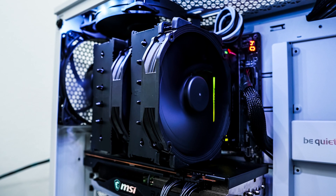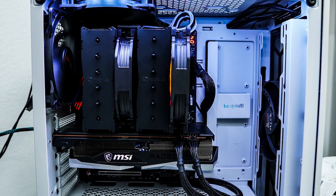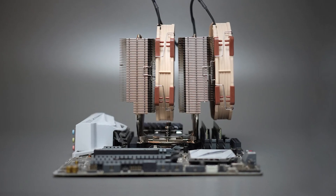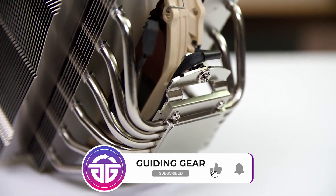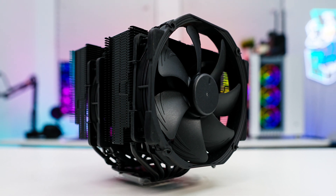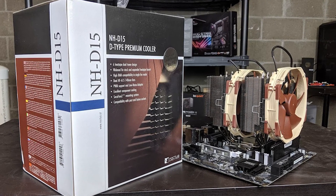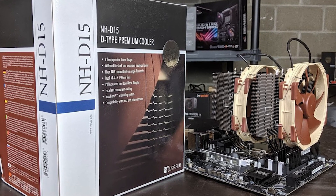The NH-D15 features a dual tower heatsink with aluminum cooling fins, six copper heat pipes with a nickel-plated finish, and increased heat pipe spacing to spread heat over a larger area. The contact plate has a mirror finish and is exceptionally flat. It is moderately large, especially in terms of height, so those with mid-tower or smaller full-tower cases should look for a suitable fit. Installation is easy with no RAM clearance issues, and Noctua's SecuFirm 2 mounting system ensures safety, quality, and ease of use by providing perfect contact pressure on all current sockets.